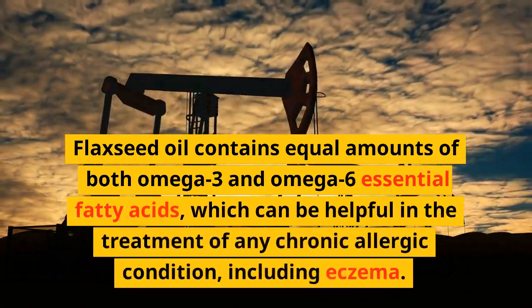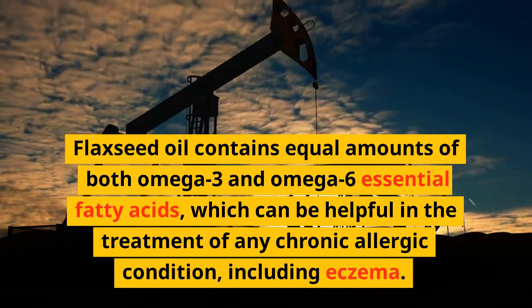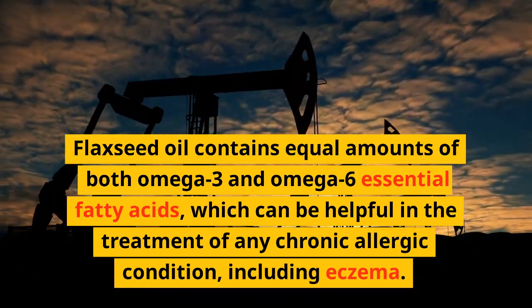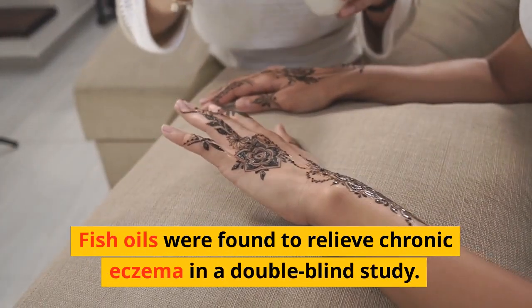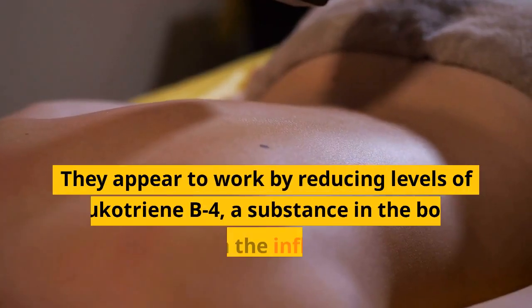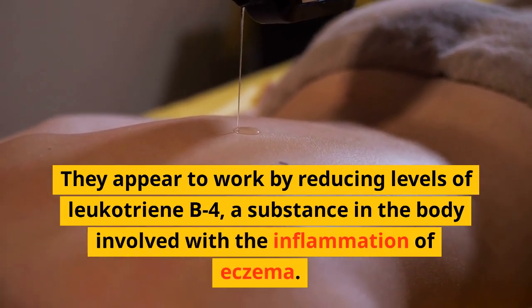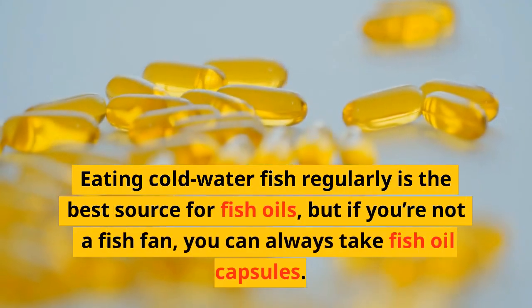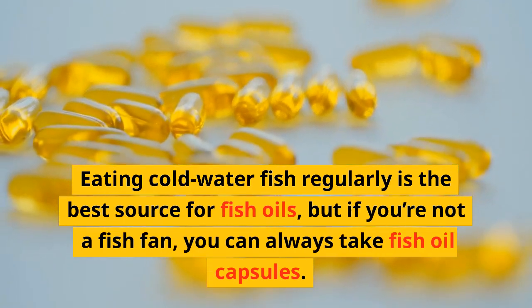Alternatives to evening primrose oil are the less expensive black currant and borage seed oils. Flaxseed oil contains equal amounts of both omega-3 and omega-6 essential fatty acids, which can be helpful in treating any chronic allergic condition including eczema. Fish oils were found to relieve chronic eczema in a double-blind study; they appear to work by reducing levels of leukotriene B4, a substance in the body involved with eczema inflammation.